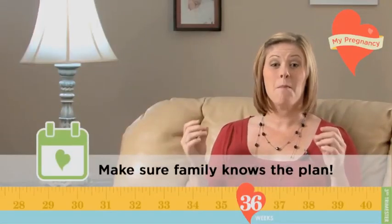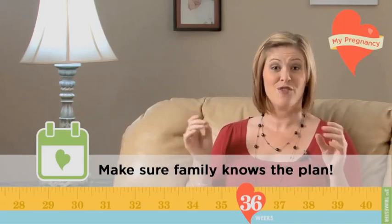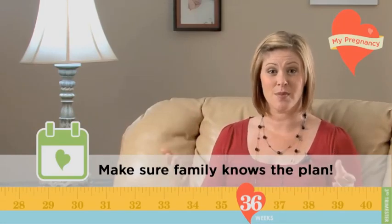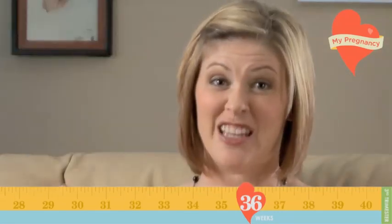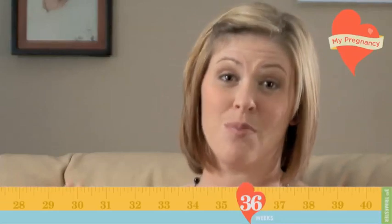If you have other kiddos, make sure they know the plan in case you go into labor when they're not home — for example, who will pick them up and who will take care of them while you're in the hospital. Finally, if they're little kiddos, make sure their daycare or school administrators know the plan too.